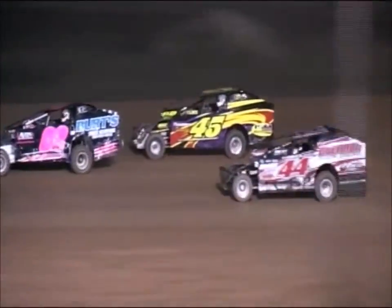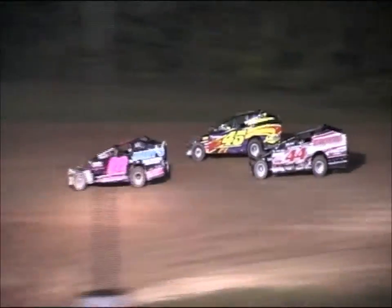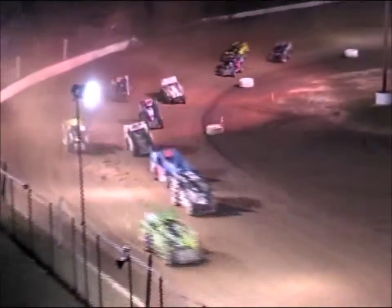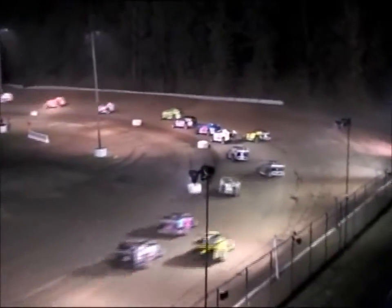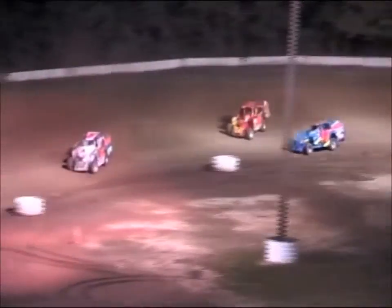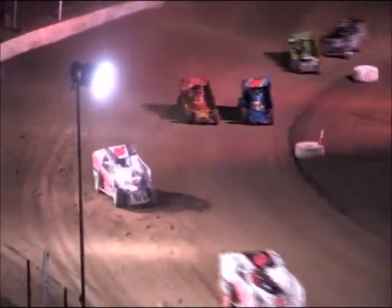Chris Schaefer back there in seventh spot as they work through three and four. Eighth position will be the 73 of Kevin Chaffee, then the 15 of Adam Pearson rides in ninth. Rounding out your top ten running order is the 1Z of Jermike Sol.